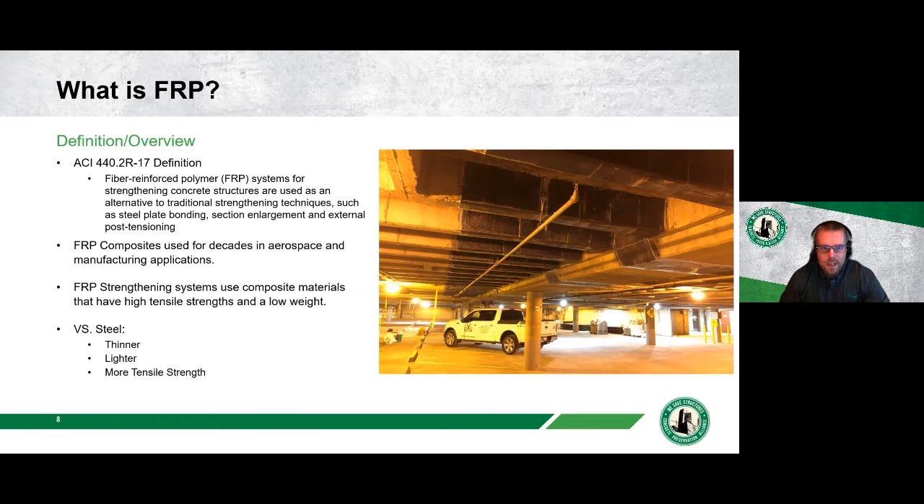What is FRP? From ACI 440: fiber reinforced polymer (FRP) systems for strengthening concrete structures are used as an alternative to traditional strengthening techniques such as steel plate bonding, section enlargement, and external post-tension. FRP composites have been used in many applications — from high-end bicycles and cars to carbon fiber products — and are now commonly used for strengthening concrete structures due to their high tensile strength and low weight.